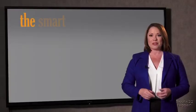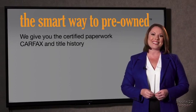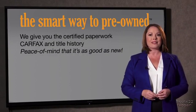The best thing I like about Smart Way pre-owned, besides the great price I got, is that I know I bought a good car. Why should you worry if the odometer's been rolled back or you're the victim of a salvaged or rebuilt vehicle? Or worse, a washed title. We give you the certified paperwork, along with the Carfax and the title history, providing you with the peace of mind that your certified pre-owned is as good as new.